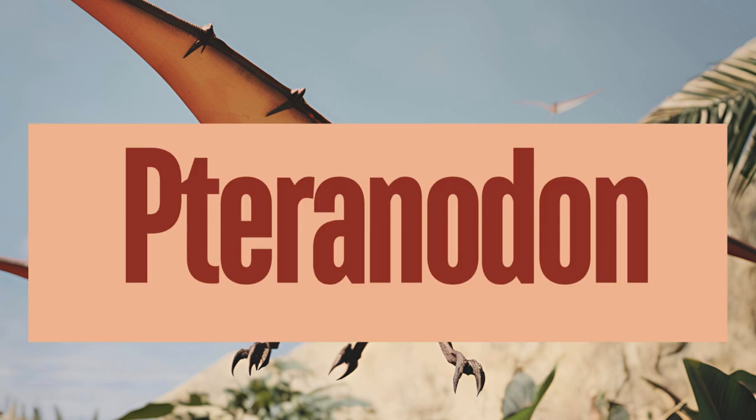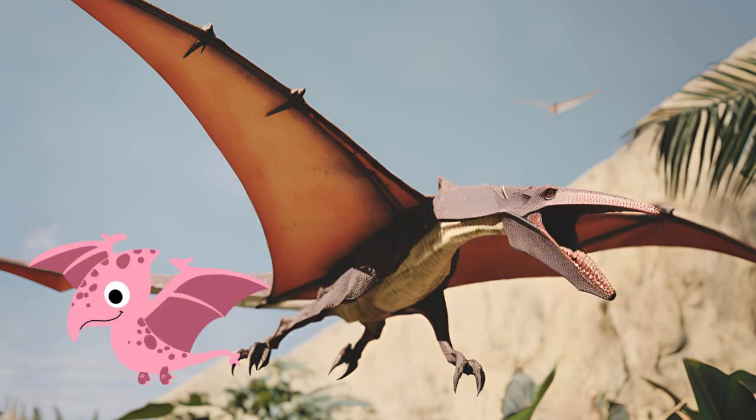Pteranodon is one of the most well-known pterosaurs, recognized for its impressive wingspan and distinctive cranial crest. Pteranodon primarily fed on fish, likely skimming the water's surface or plunging to catch its prey. Fossil evidence suggests it also might have eaten squid and other small marine animals. Pteranodon remains a symbol of the diverse and fascinating group of flying reptiles known as pterosaurs. For what purpose do you think they used their large wings for?